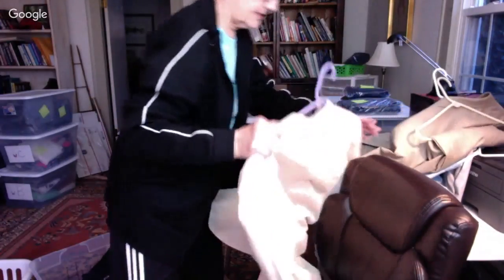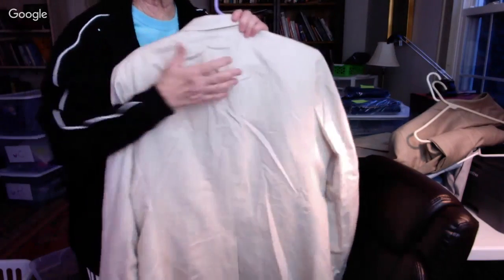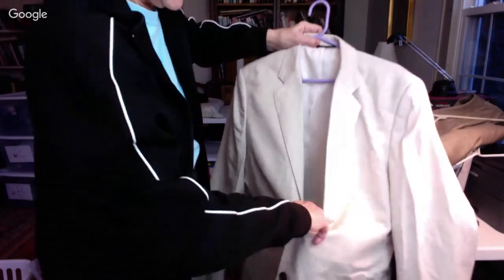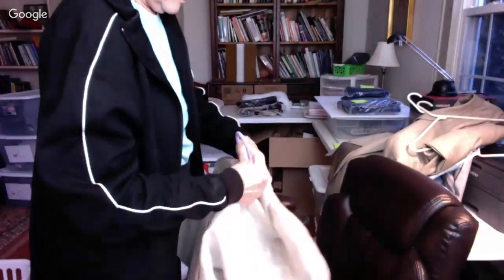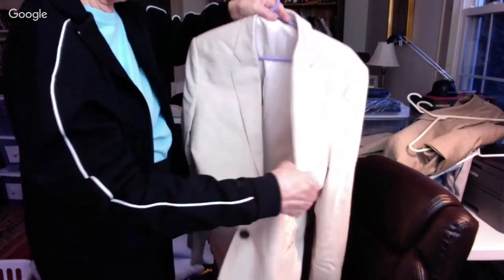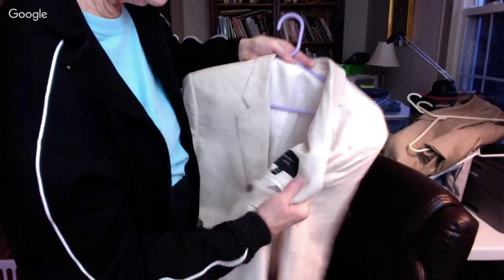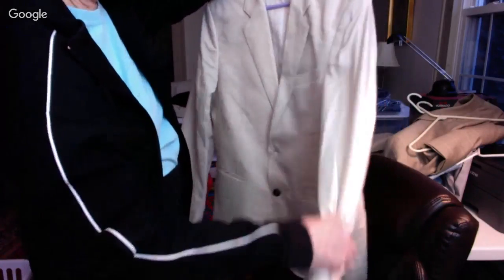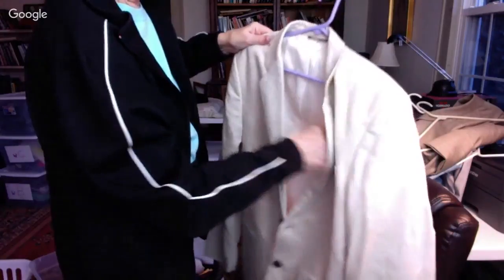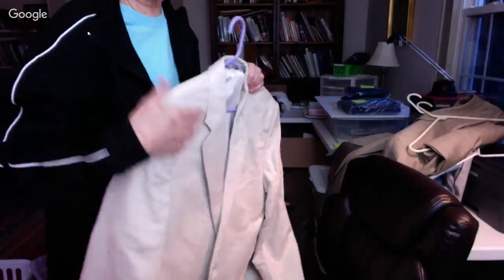And here's the linen one — let me see how wrinkled it is. I'm going to try to steam this — this will be my test fabric. It's by Banana Republic, classic fit, size 42 regular. It's a summer linen and cotton sport coat. We'll see how the wrinkles come out — I'll let you know how the steamer works.